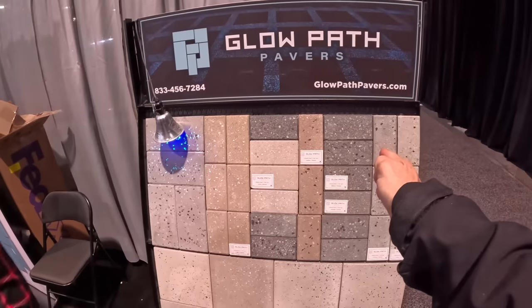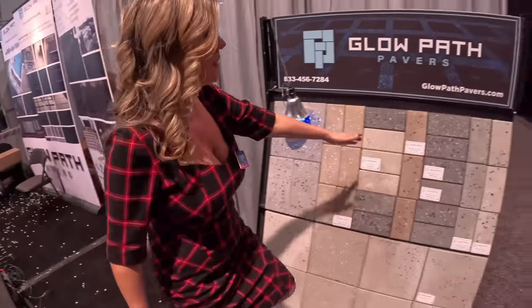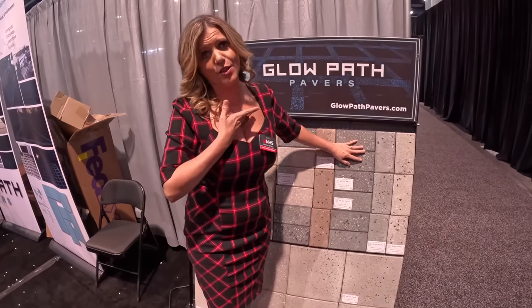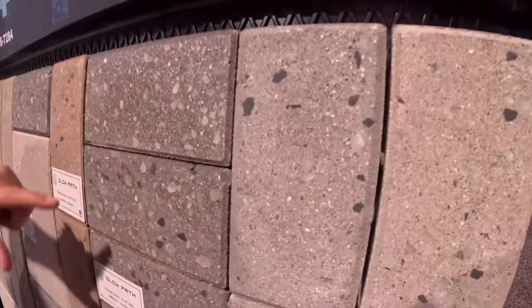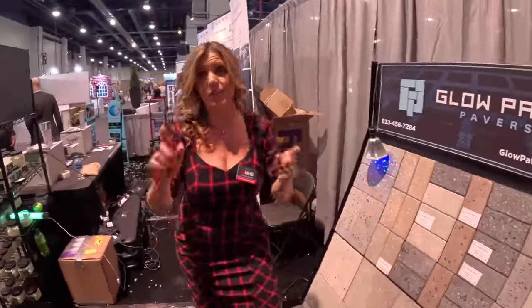During the daytime you can't even tell it's there — it doesn't look cheap. I know glow sticks aren't everybody's thing, but look — it looks legit. It's a nice looking brick. If you wanted to do right around the trim of your driveway, they say it lasts six to eight hours.